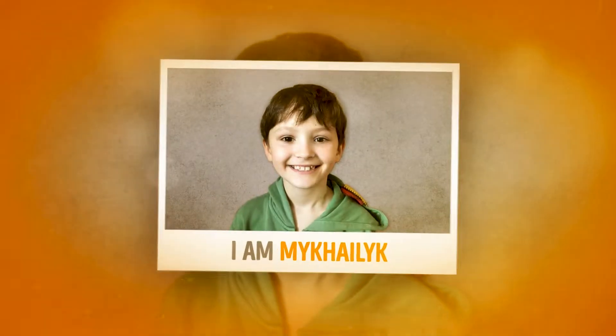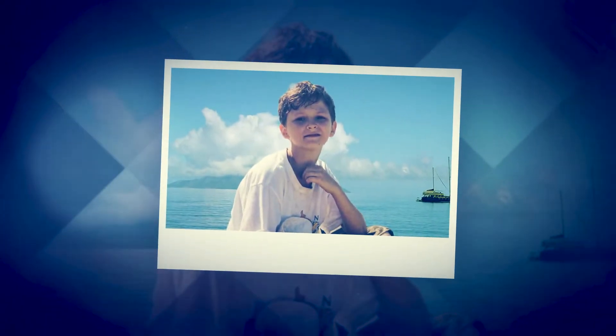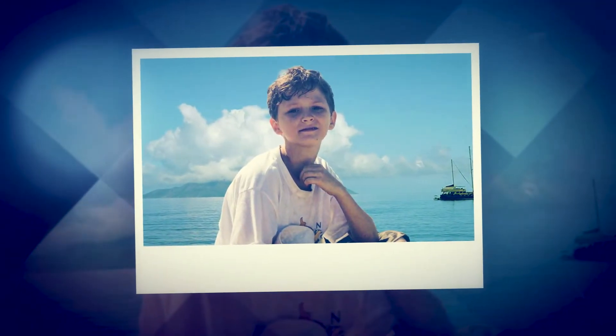Meet Mihailik. At first sight, he's just like any other child. He jumps, runs, rides a bike, but unfortunately he gets sick a lot.